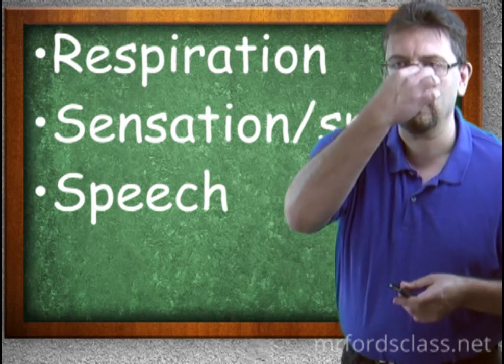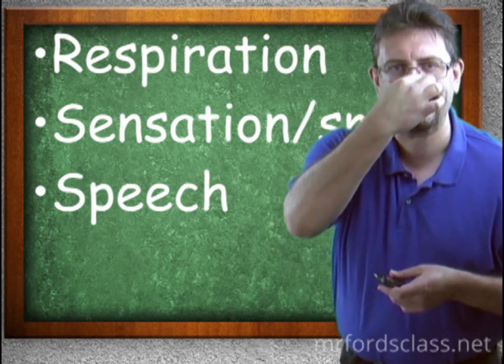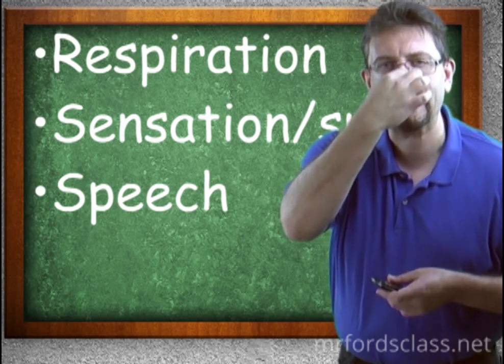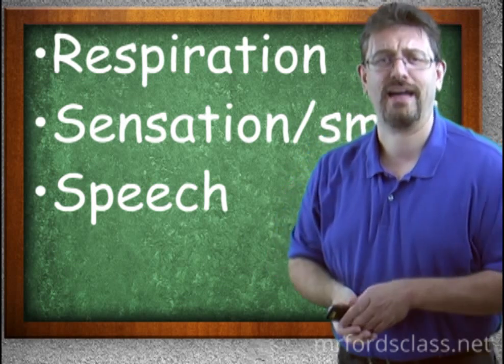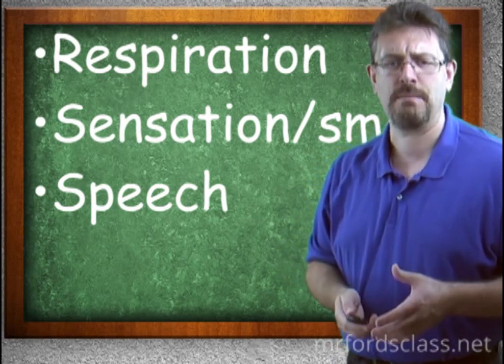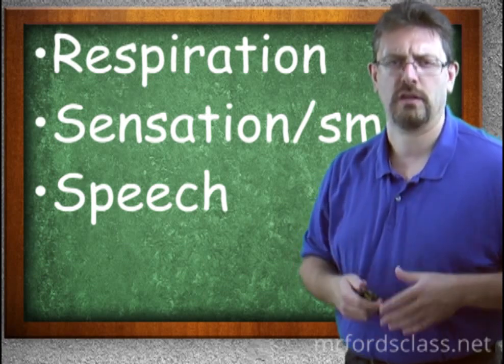The nose also helps in speech. If I pinch off my nose, my voice sounds significantly different than if I don't. So it helps as a resonating chamber that affects our voice, our tone, our pitch, and all that.